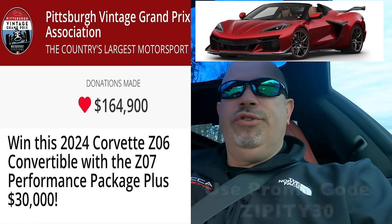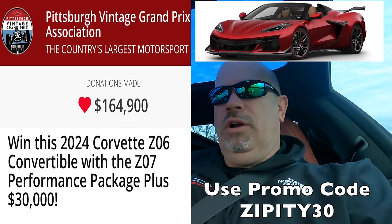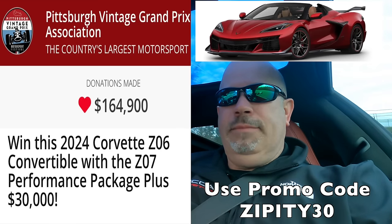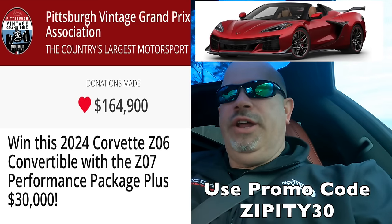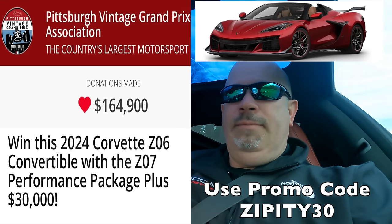Here's an opportunity for you to win a Z06 and support a great cause. The Pittsburgh Grand Prix supports autism awareness, and there's a link pinned in the description for an opportunity with some bonus tickets — it helps support the Zippity's Garage channel as well as giving you a chance to win a brand new Z06. The Pittsburgh Vintage Grand Prix is a really cool event; if you're ever in the area, I highly recommend attending.